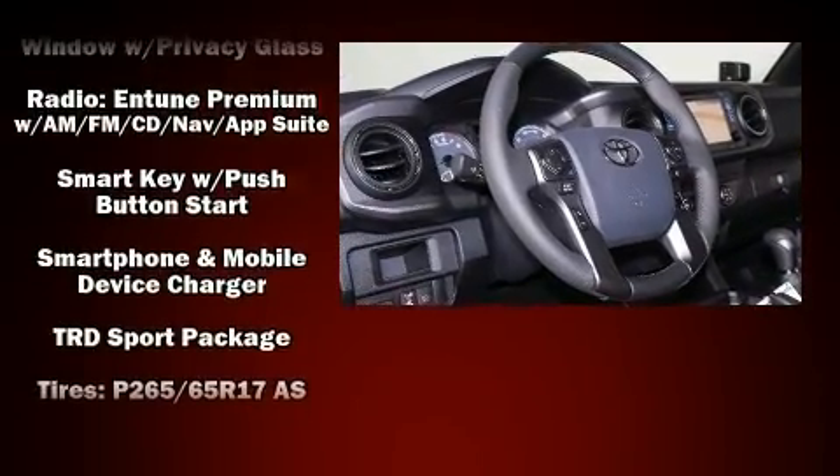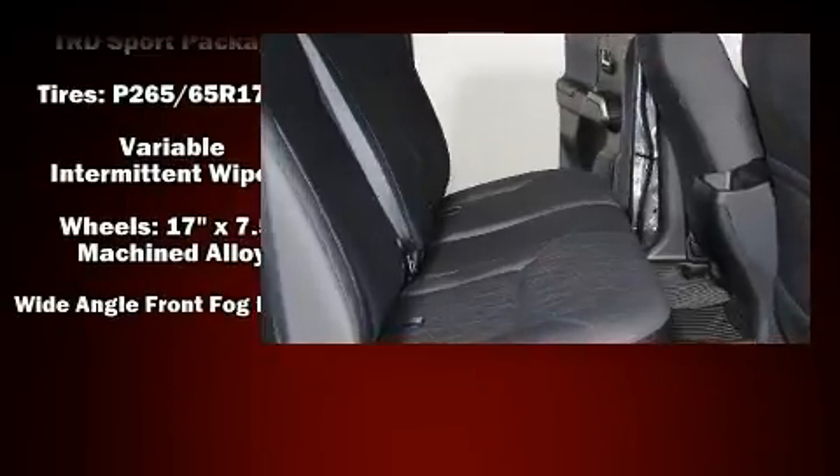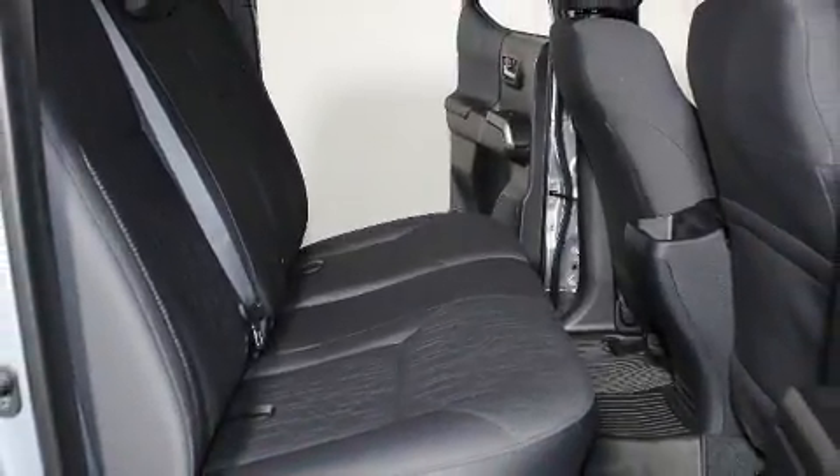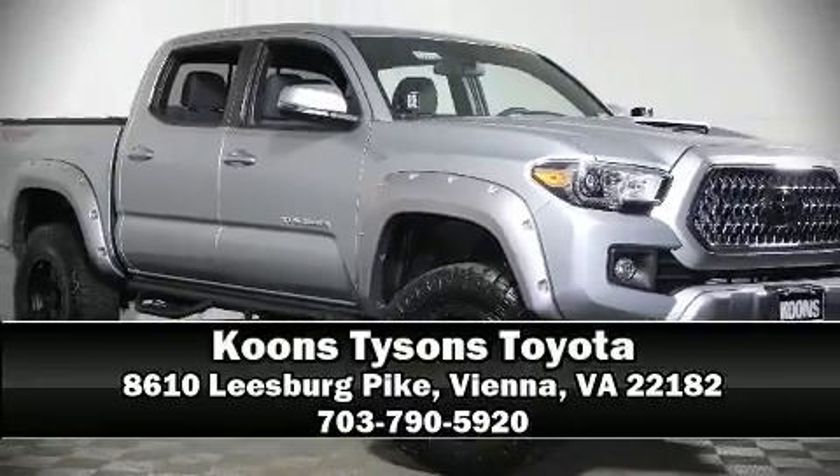Adaptive cruise control maintains a preset distance behind the car ahead of you, simplifying highway driving and enhancing safety. Our team is professional and we offer a no-pressure environment. Please don't hesitate to give us a call.